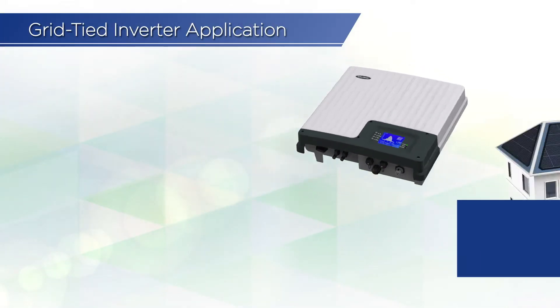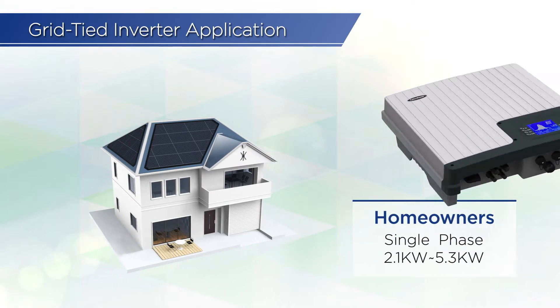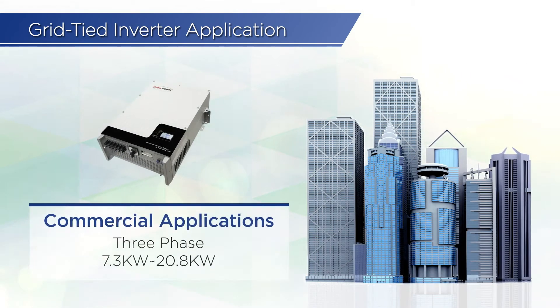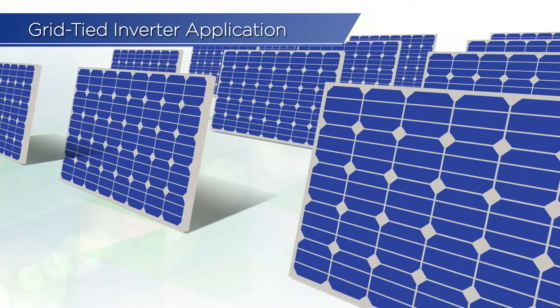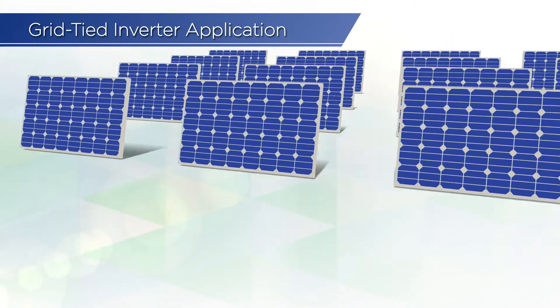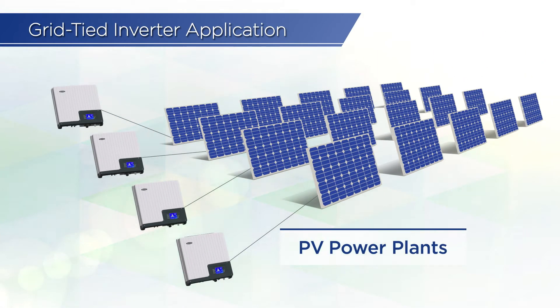Grid-tied inverters offer simple and reliable solutions for homeowners and commercial applications. When more power is demanded, such as for PV power plants, the grid-tied inverter offers effective monitoring solutions to maximize the return on your investment.